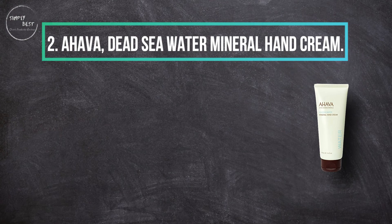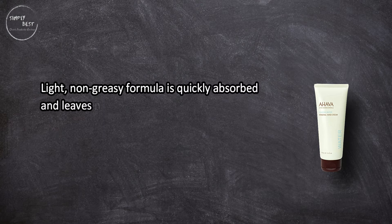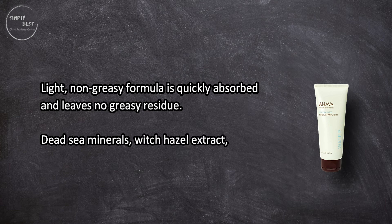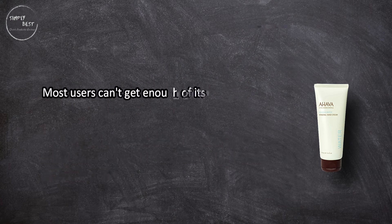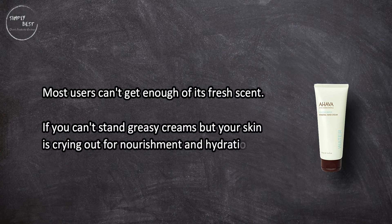At number 2, AHAVA Dead Sea Water Mineral Hand Cream. This light, non-greasy formula is quickly absorbed and leaves no greasy residue. Dead Sea minerals, witch hazel extract, and allantoin work together to moisturize, smooth, and soften skin. Most users can't get enough of its fresh scent.